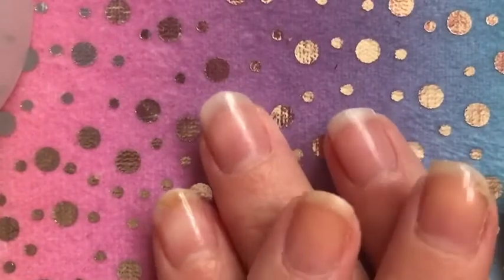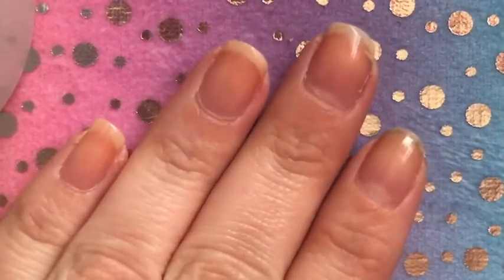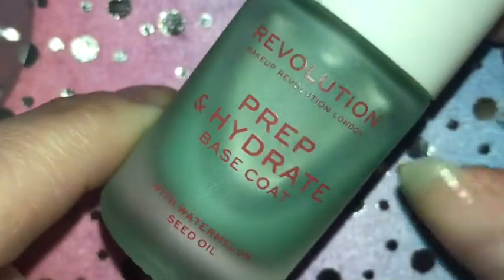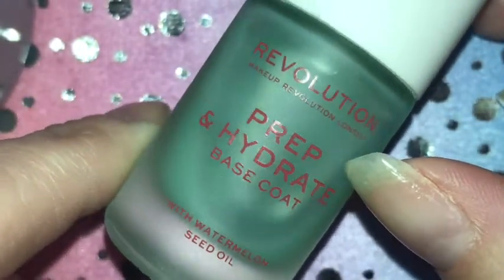Welcome back to my channel! Today's video is my favourites video — my favourite base products. Let's get into it. The first product I'm showing you is the Devolución Prep and Hydrate.